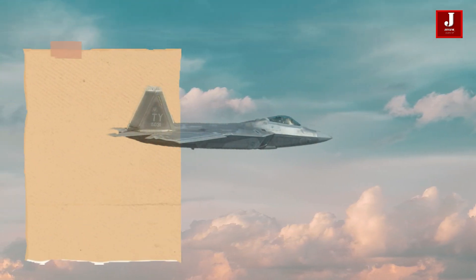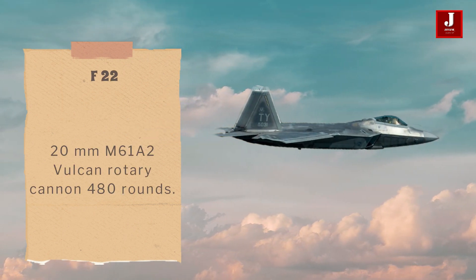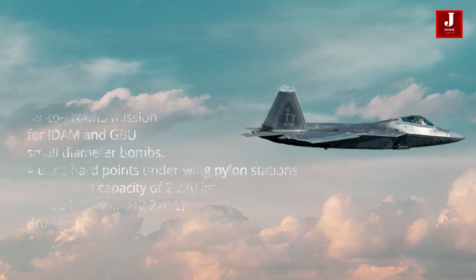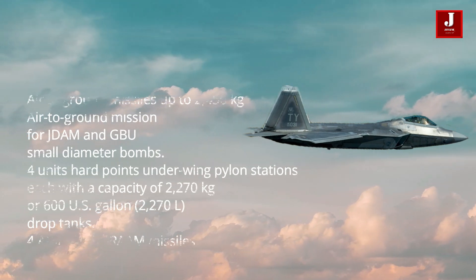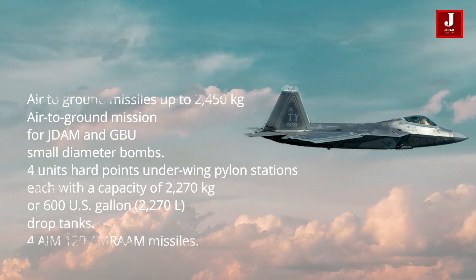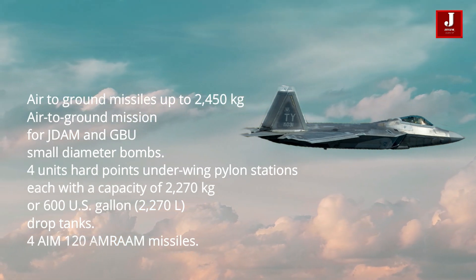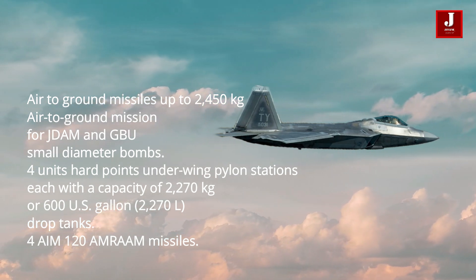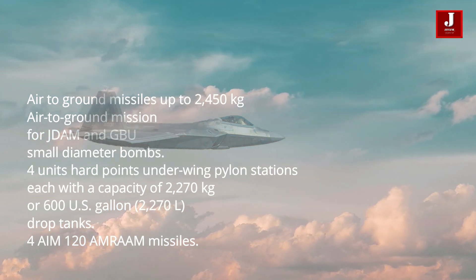The F-22 is armed with 480 rounds of the 20-millimeter M61A2 Vulcan rotary gun. It also has an air-to-air missile loadout of six AIM-120 AMRAAM and two AIM-9 Sidewinder missiles. Furthermore, 2,450-kilogram JDAM and GBU small-diameter bombs can be carried as air-to-ground munitions. Under-wing pylon stations with a capacity of 2,270 kilograms can be loaded with drop tanks or weaponry, including 4 AIM-120 AMRAAM missiles.